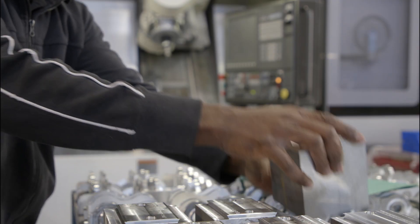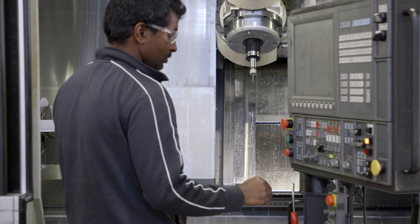Depending on the amount of operations, it usually goes through one machine, multiple operations, and we manufacture the part.